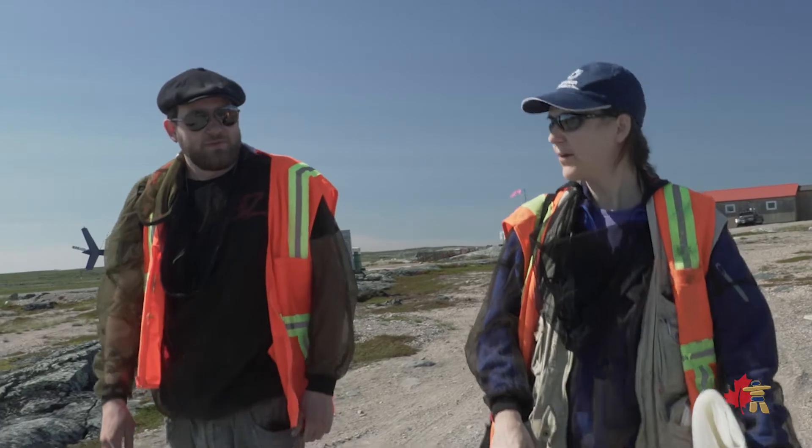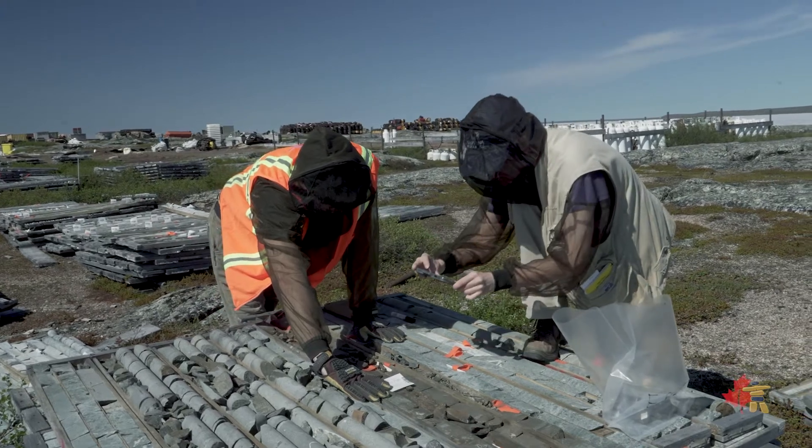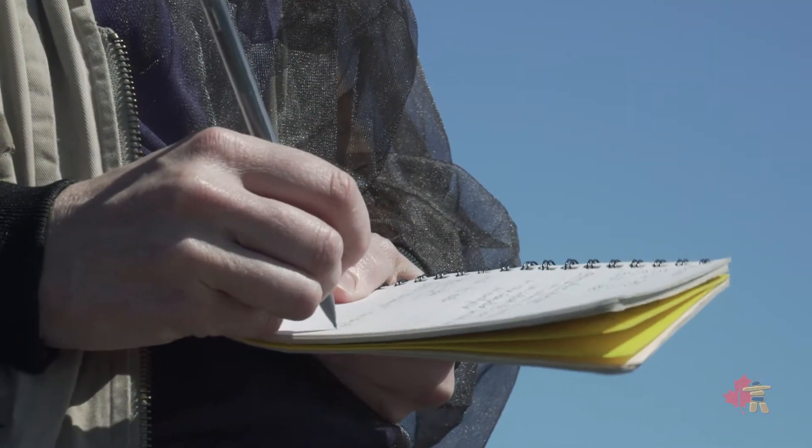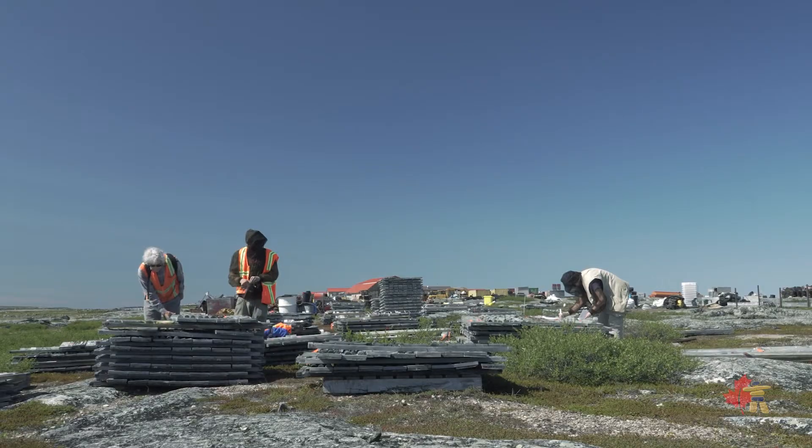My name is Elizabeth Ronecher. I am the principal geologist at Ronecher-McKenzie Geoscience. Canadian North Resources engaged us to complete a site visit and a technical report on Ferguson Lake. One of the tasks was to review the historic drill core and to sample it in order to confirm the assays that have been returned previously.